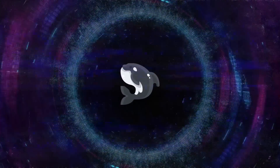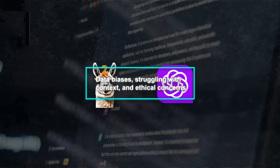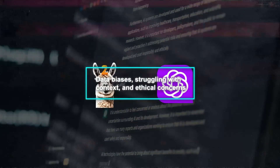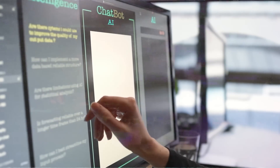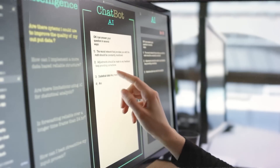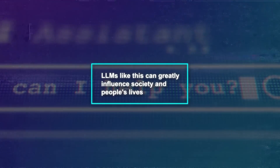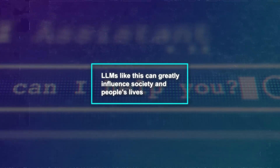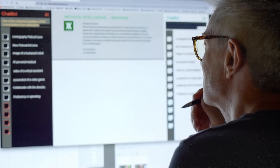While impressive, Orca 2 isn't without its flaws. It carries over some issues from its predecessors, Llama 2 and GPT-4, like data biases, struggling with context, and ethical concerns. There's a risk that Orca 2 might produce responses that are discriminatory, spread misinformation, or go against societal values and ethics, especially in situations it's not well-versed in. This is particularly troubling because LLMs like this can greatly influence society and people's lives.